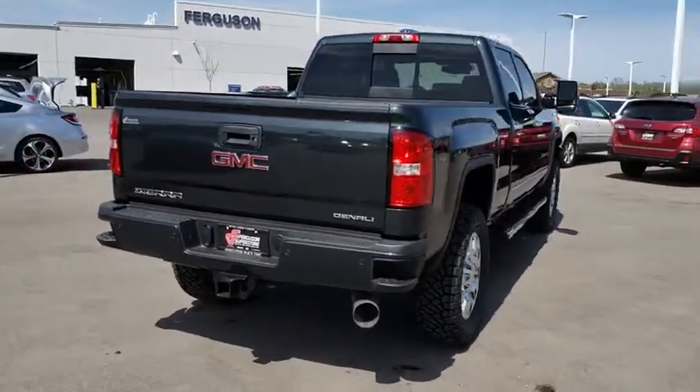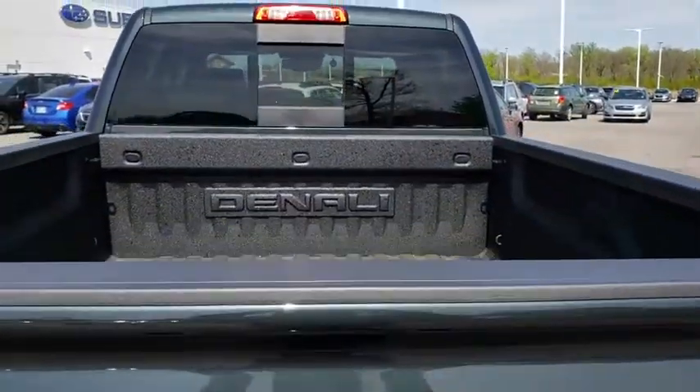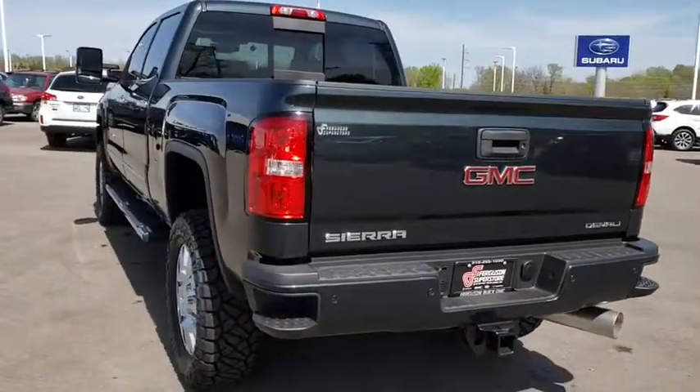Adjustable steering wheel, power steering, floor mats, cruise control, auto dimming rear view mirror, aluminum wheels, four wheel disc brakes. This beauty is sure to make you the talk of the neighborhood.